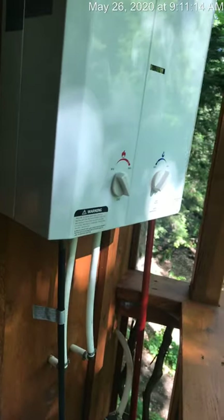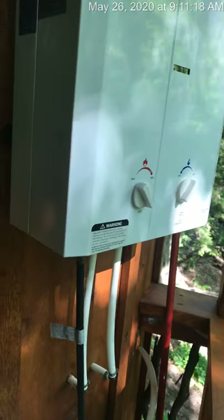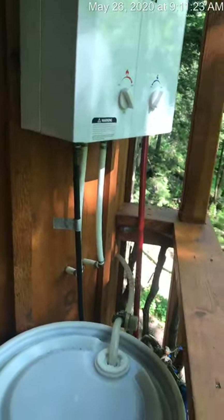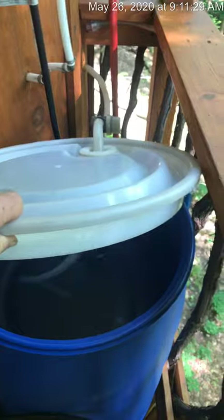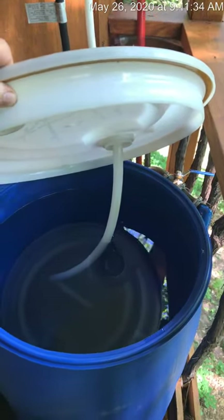If you absolutely have to change it, make a small adjustment there. Don't change anything on the other side — the small adjustment there will change the temperature dramatically. If you run out of water during your stay, it means that this 30-gallon holding tank has been emptied. It should last at least two days depending on how many showers you take.